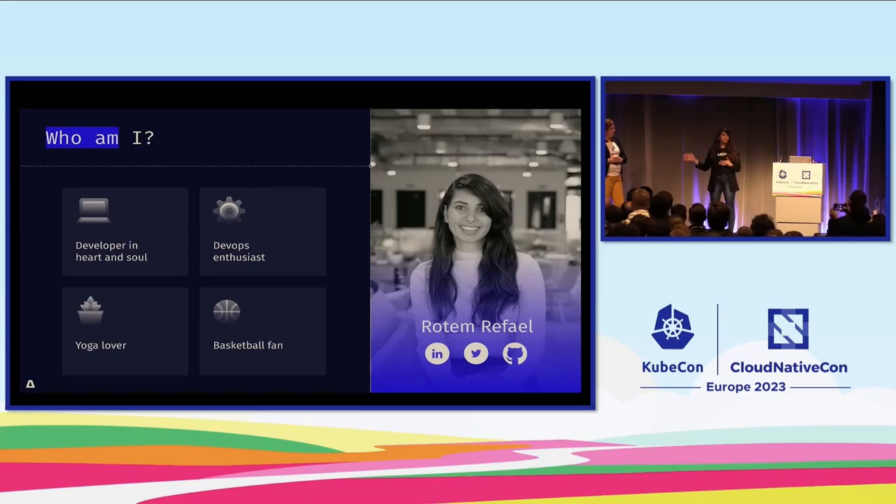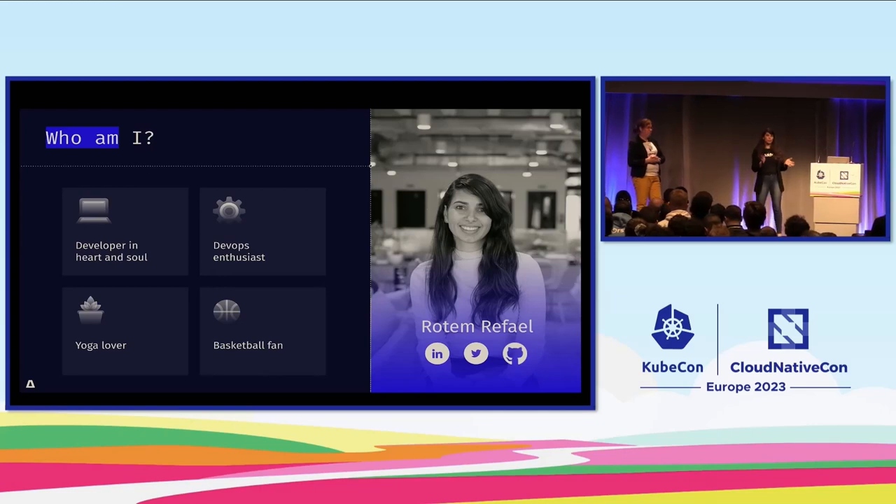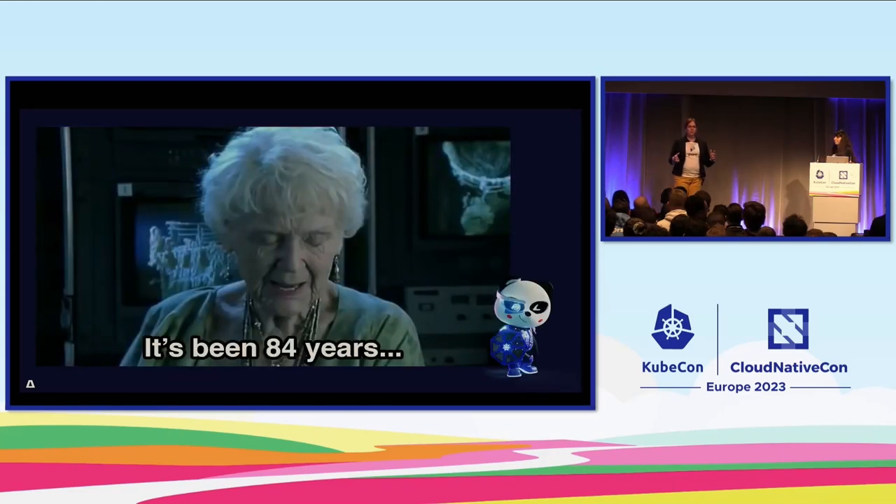And I am Rothem Rafael, Director of Engineering at ARMO. I have tons of years of developing experience, and in the past few years I've been into Kubernetes and Kubernetes security. A fun fact: I practice yoga a lot and I really like to watch my basketball team. They have a game in half an hour, so I hope we'll finish by then.